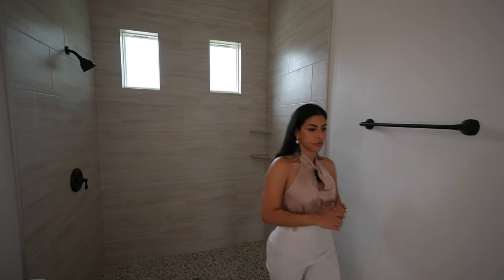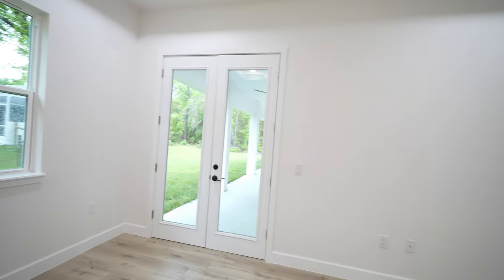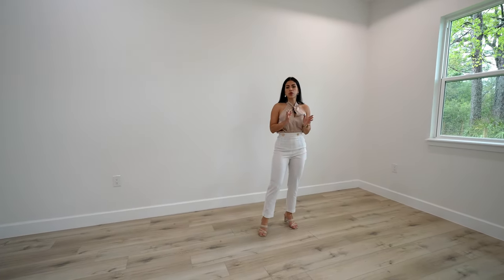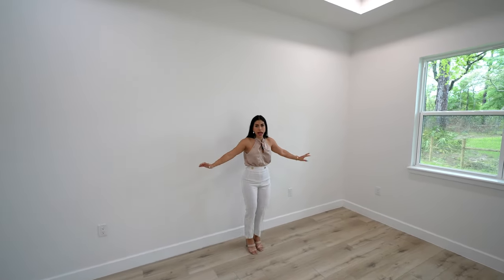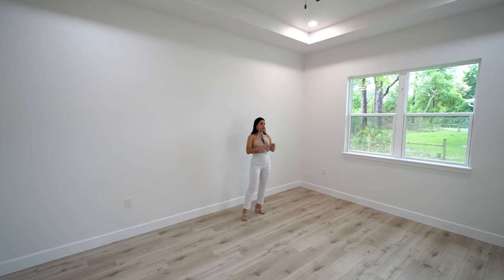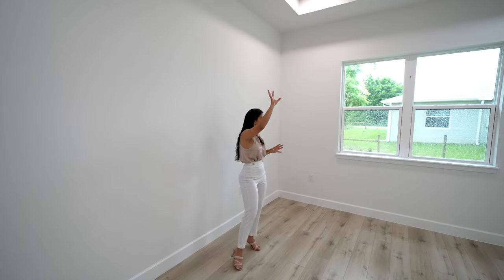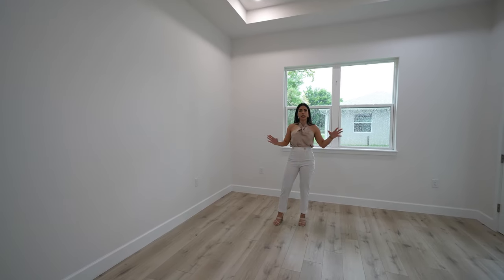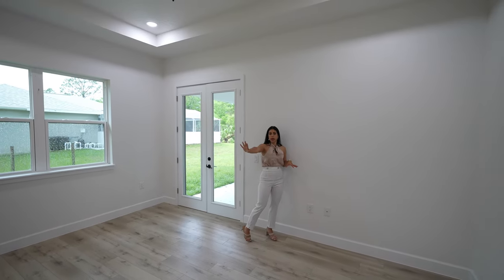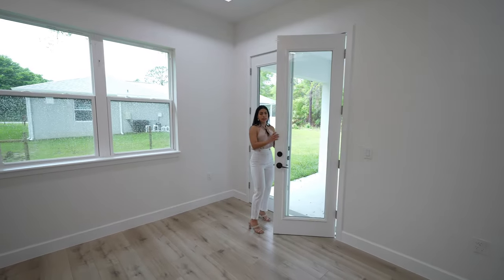Walking straight through the hallway that separates the main bedroom from the rest of the house, I arrive at the principal bedroom. You can easily fit a king-size bed with side tables side by side. There are double windows for more natural light, a double door, a beautiful tray ceiling, and a modern ceiling fan. There are also many outlets throughout, plus an entertainment cable center for your TV setup.